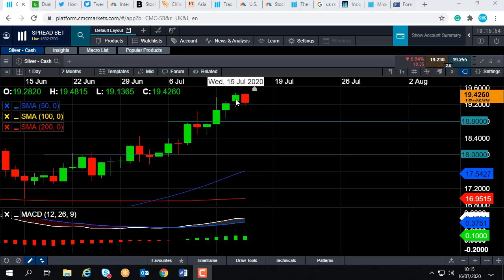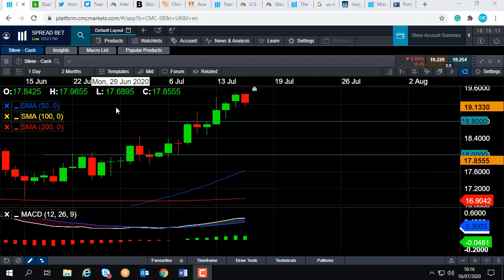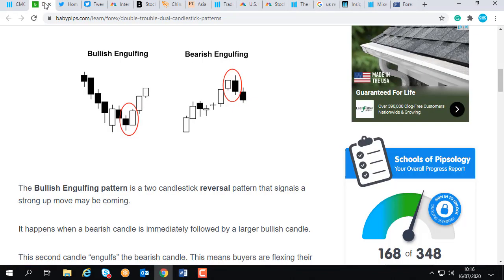Why do I think that? Well, markets don't move in straight lines, so a bit of a pullback wouldn't be out of the blue. On top of that, the way things are shaping up on today's daily candle, we could be in for a daily bearish engulfing. For those of you who haven't heard that term before, let's just take a quick look at a textbook example.